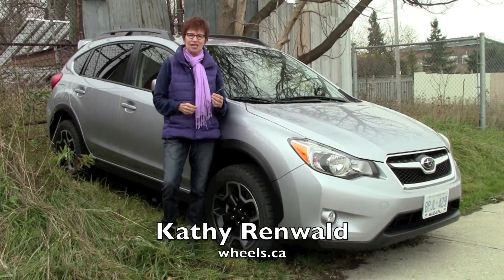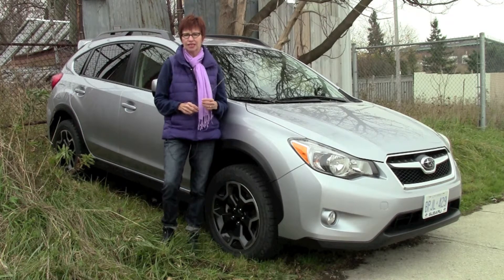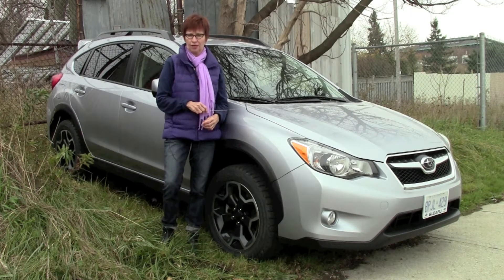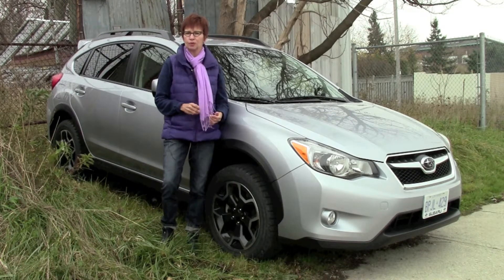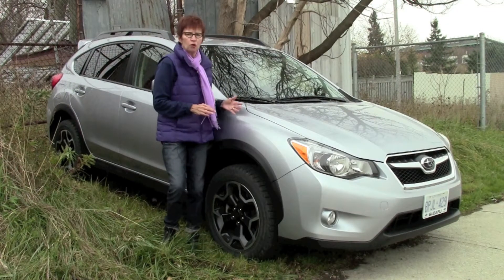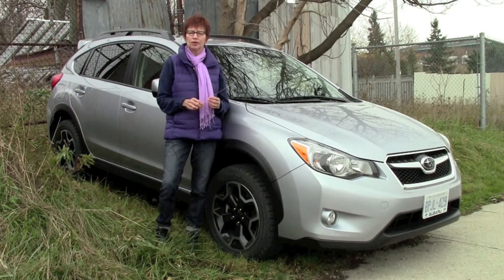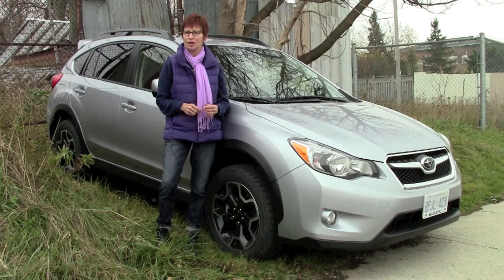I'm Kathy Renwald for Wheels.ca. Now as much as I like to drive luxury SUVs, the Subaru Crosstrek makes all the sense in the world to me. It's relatively inexpensive, it has everything you need — the all-wheel drive, high ground clearance, kind of a rugged good-looking car — and I think it'd be excellent for urban exploring, for poking around in places you shouldn't be, but you want to be.